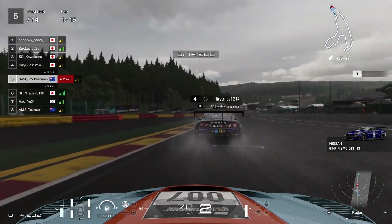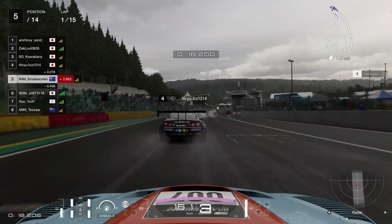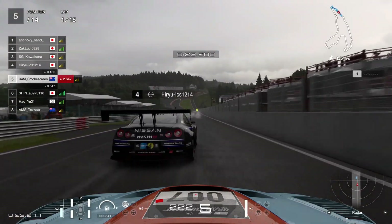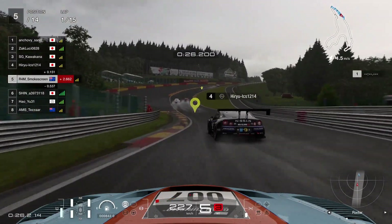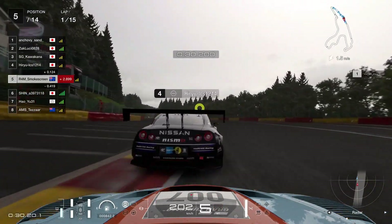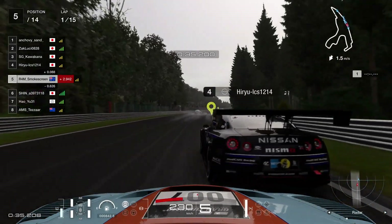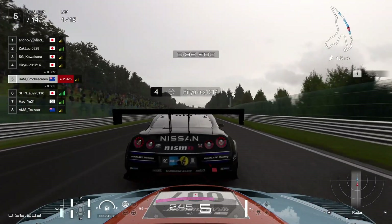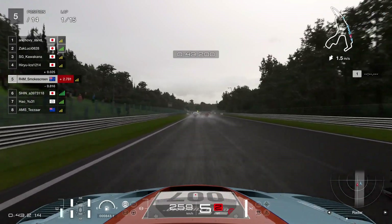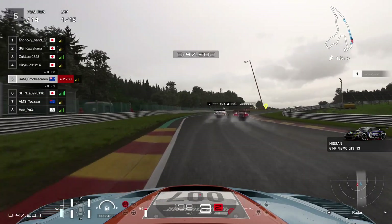We qualify sixth for this one. Not too bad, because we've got some high-quality Japanese drivers that have joined the lobby — Ann Chovy in first, Zack Lukey in second, Kawakana in third. Top split, race winners, World Tour quality drivers. So we've got a good battle on our hands. I don't really expect to get a podium here, but if I can at least finish maybe fourth — because it looks like this Nissan in fourth position is struggling a little bit, with a poor run out onto the back straight.